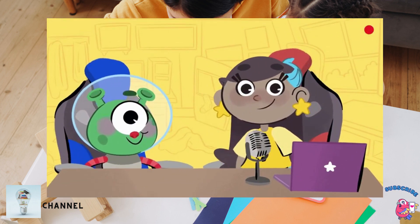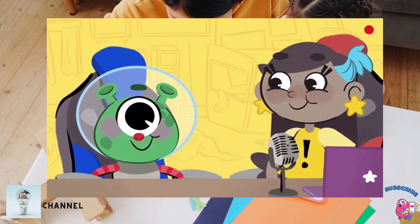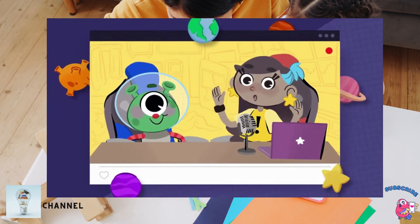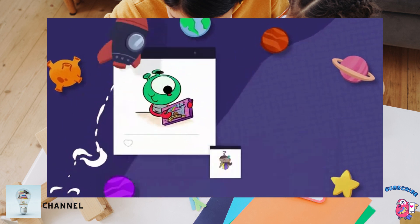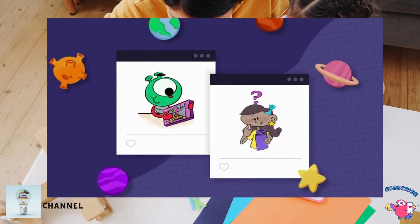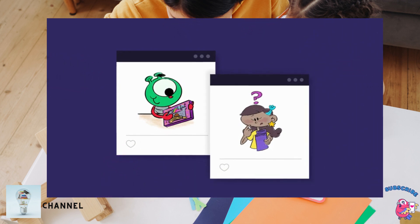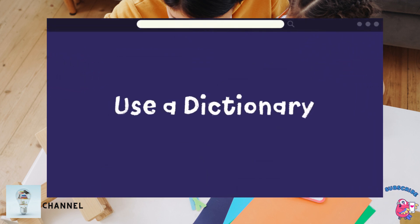Hi, I'm Sam and he's Spike. Welcome to our website, where we make grammar videos that are out of this world. We got a new game and the instructions are really hard to understand. We'll look up the words we don't know and teach you how to use a dictionary while we do.